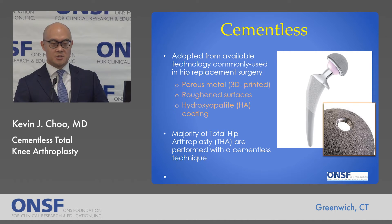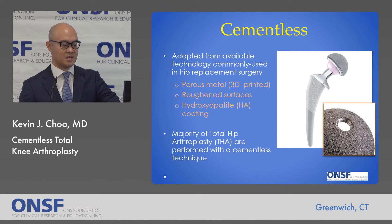This is not really new technology — it is primarily adapted from what we use frequently in total hip replacement surgeries. Techniques include porous metal, roughened surfaces, and hydroxyapatite coating, which is a calcium-like substance that encourages bone to grow onto the metal pieces.